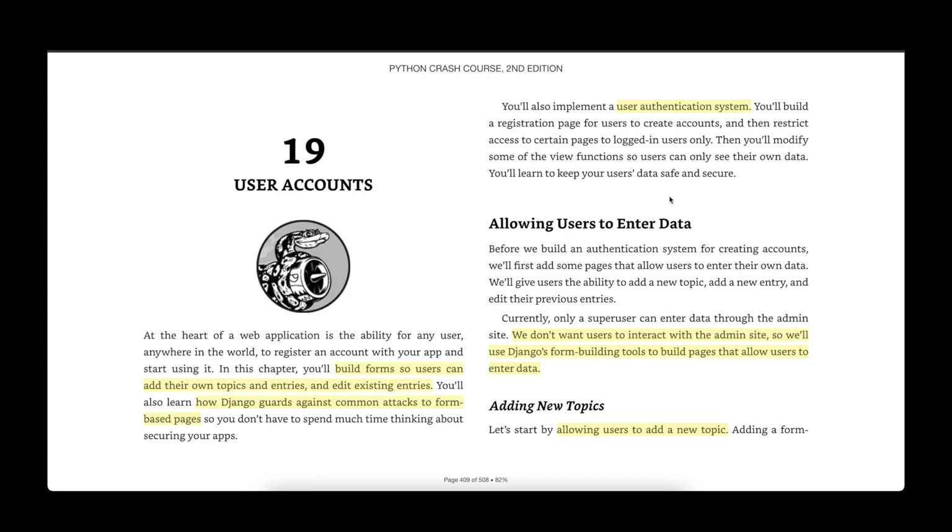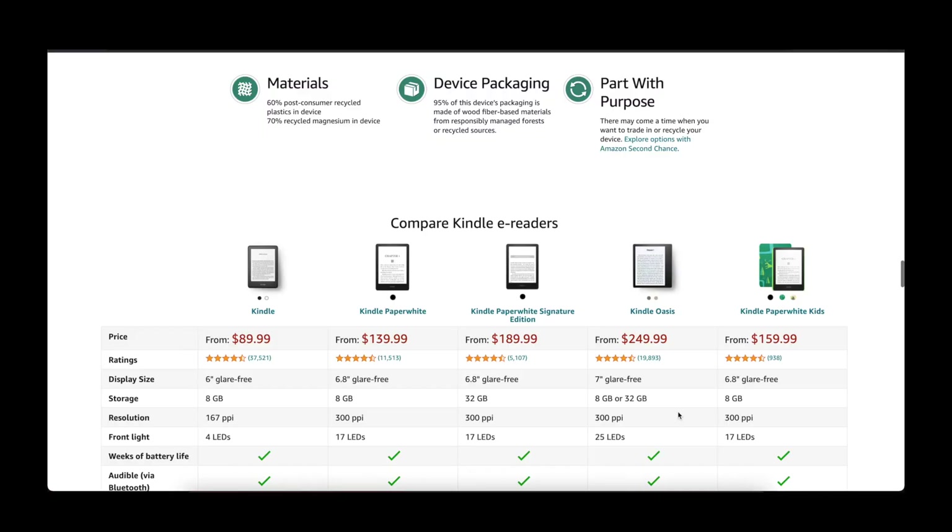I can definitely recommend using the Kindle — I think it's a really great way to read technical books. If you just want to try it out, you can download the Kindle app on your phone or read it online using the Kindle cloud reader. But personally I would recommend going with a physical Kindle. It's just easier on your eyes, the battery life is fantastic, and it synchronizes with your phone and the cloud reader.